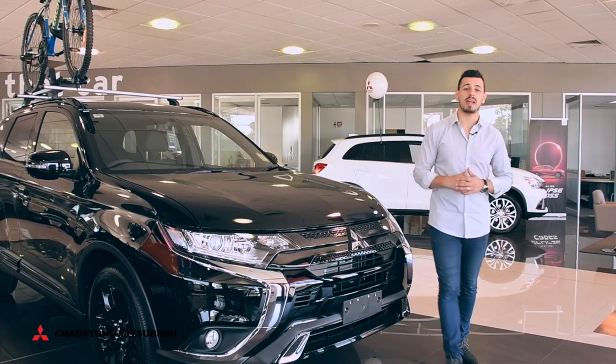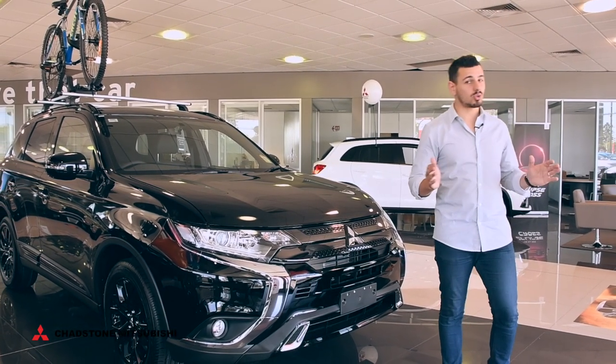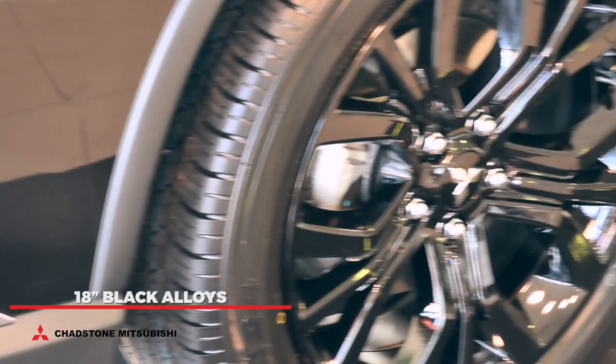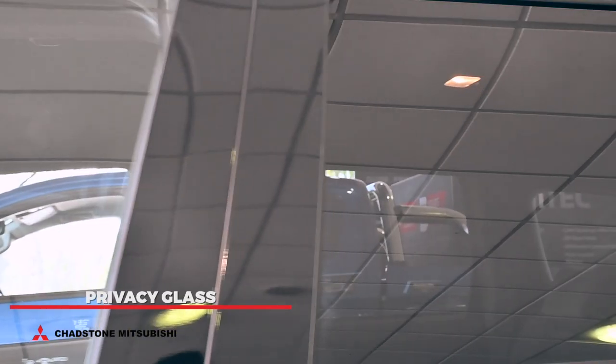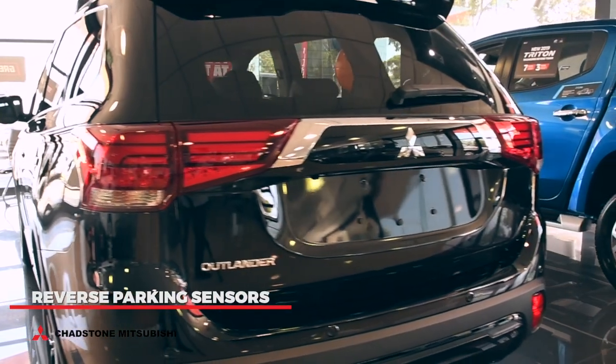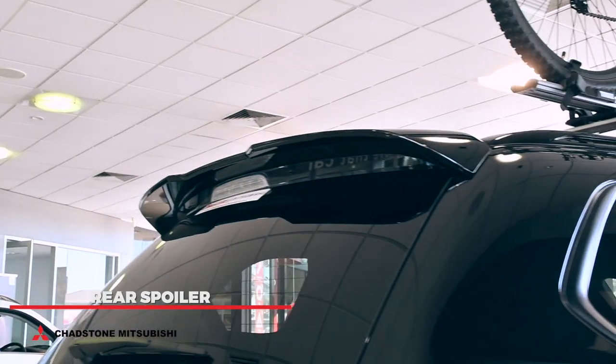Black is certainly the new black with this Mitsubishi Outlander. It's all class thanks to its exclusive 18-inch black alloys, black mirrors, black grille and front bumper, privacy glass, reverse parking sensors, front fog lights and rear spoiler.